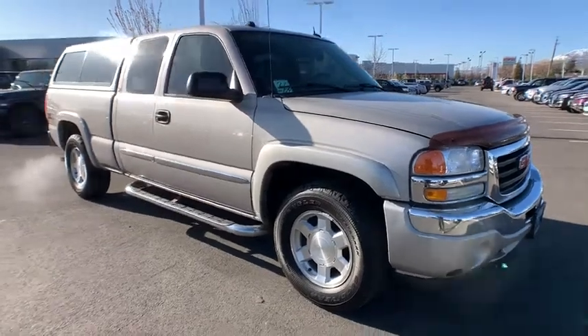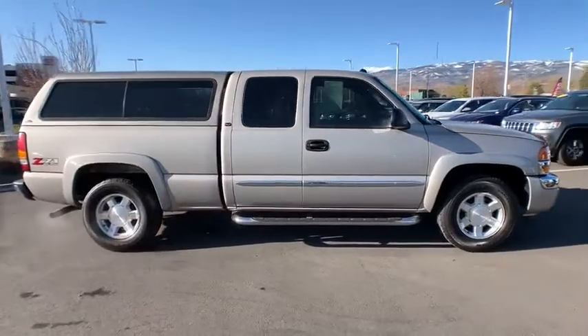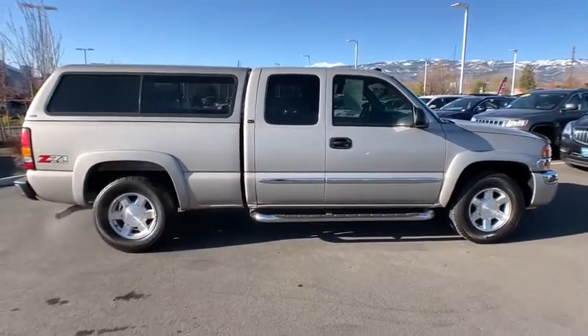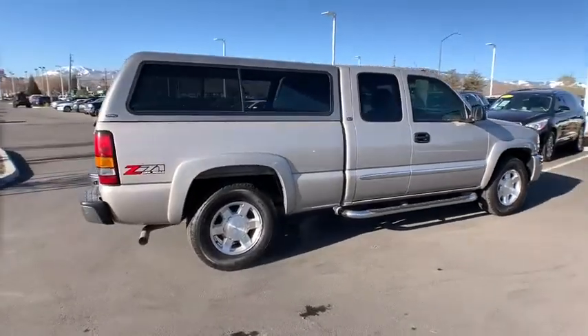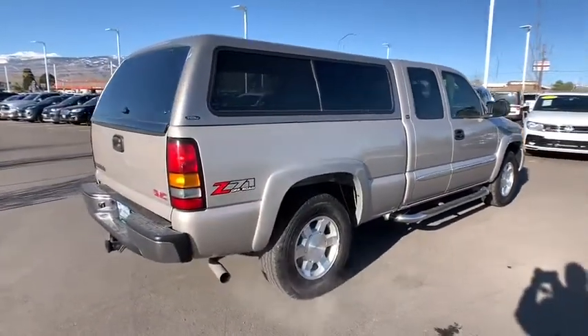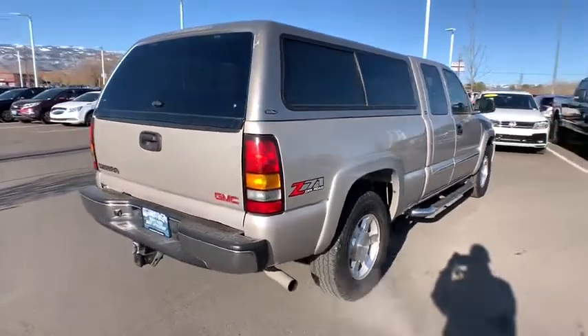Looking for the right vehicle? Check out the 2005 GMC Sierra 1500. The Sierra 1500 offers a five-star frontal and side crash test rating, and a combination of mechanics and aerodynamics that give it better conventional V8 fuel economy than any competitor.